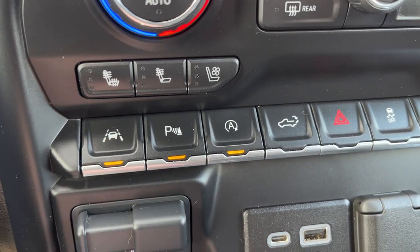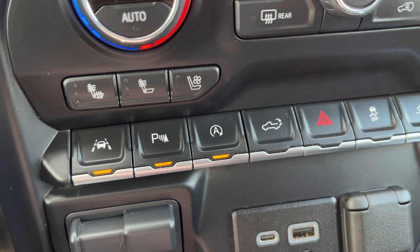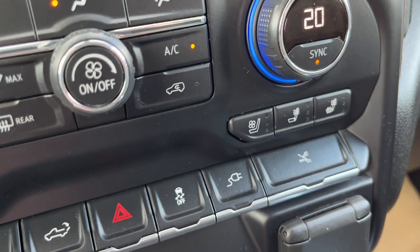Across the bottom row: lane keep assist with departure warning, front and rear park assist, auto stop-start, power tailgate, hazard lights, traction control, our way to turn on our plugs, and power running boards disable.